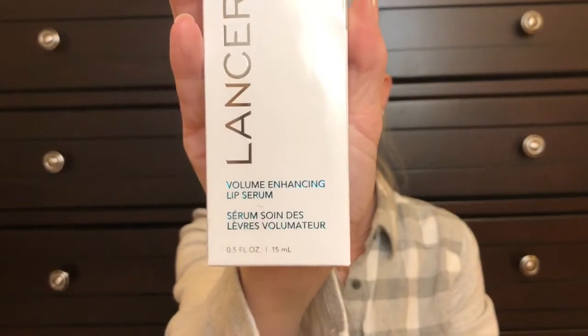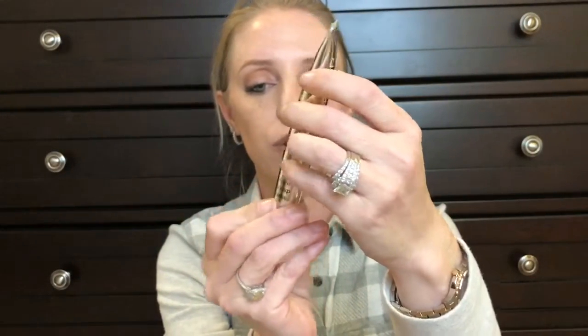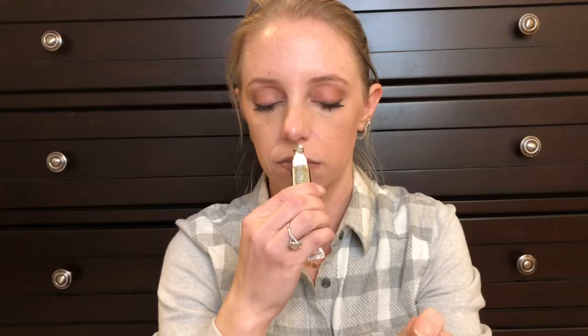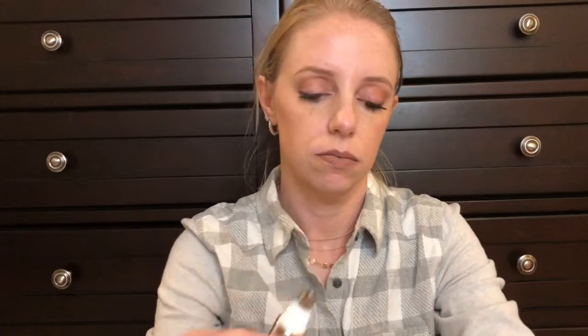Last but not least, we have the Lancer volume enhancing lip serum, and I believe this is a full-size item. The packaging is pretty. On the cap it says please take care when placing the cap back on. It has a metal tip, which I like, and the product is clear. Get ready for any mistletoe moment with this advanced plumping smoothing lip treatment — hyaluronic acid gives your pout a boost of volume and hydration, making it kissable perfection.